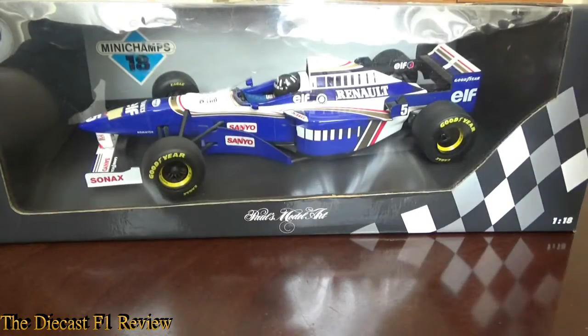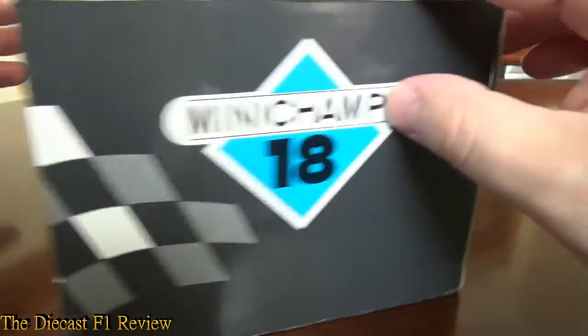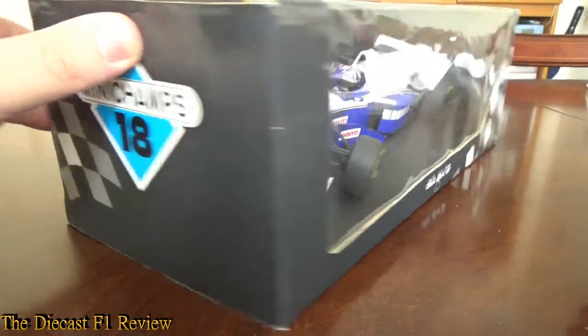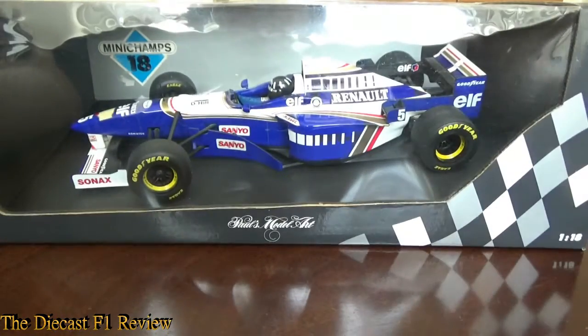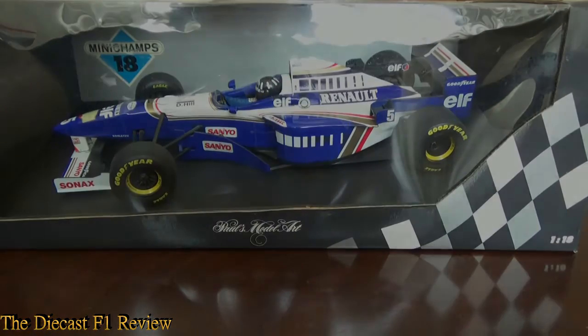Now we'll get on to the model. It's in its box — the Minichamps box, the early style. Apart from the side having Minichamps 1:18 on the side, it's got the Paul's Model Art branding and it's in the grey box, whereas most Minichamps boxes today are black. I don't normally review the boxes. I should do a jump cut while I take the car out of the box.